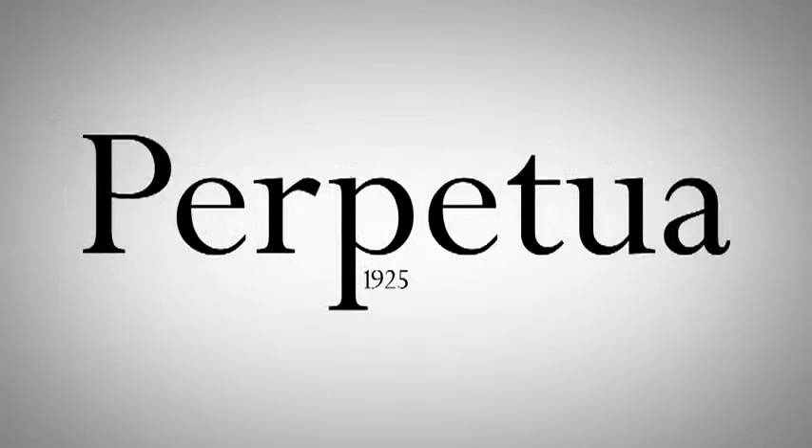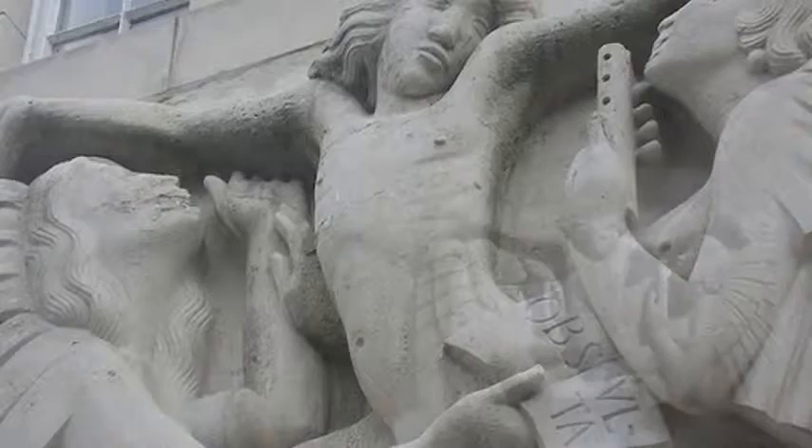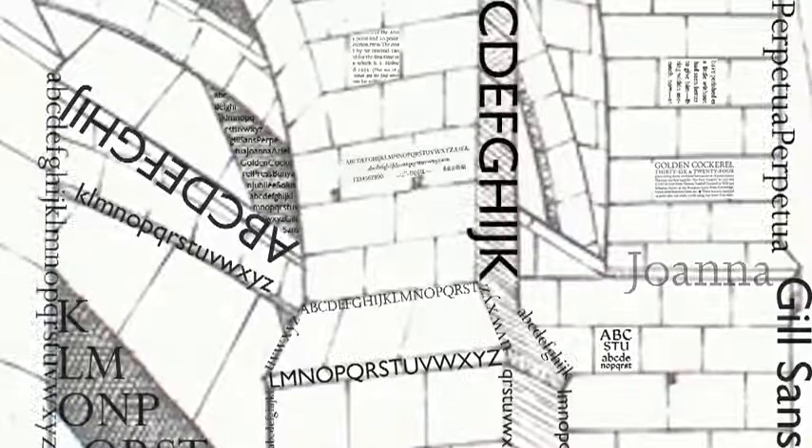In 1925, he designed his first typeface, Perpetua, followed by the Gill Sans and Joanna typefaces. He produced many sculptures, engravings, carvings, typefaces, and even the background of the first George VI definitive stamp series.